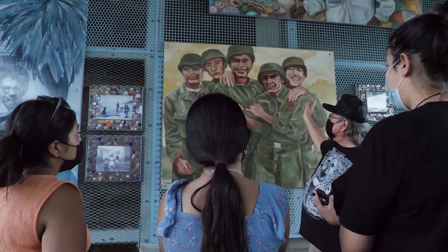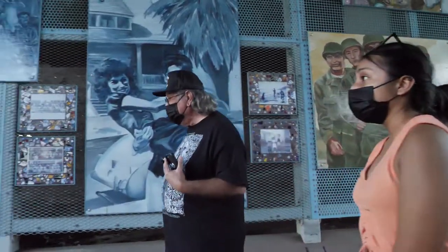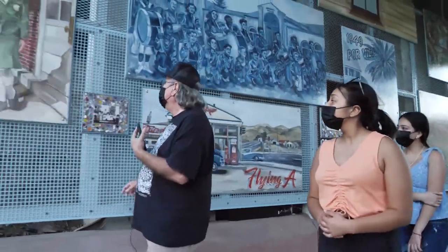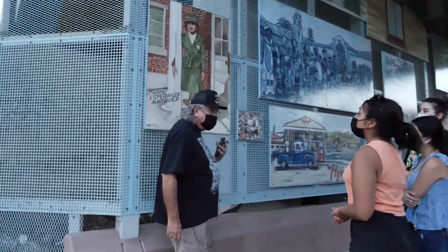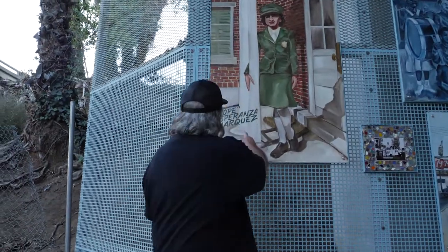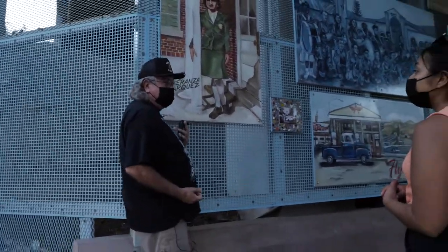So we were painting this one of military guys from the neighborhood, and then we get to this one. A woman drove by, she saw us painting, and says, 'My mother was in the military and I got a picture of her.' So Hope Esperanza Marquez got her picture in the mural. This is how we did things — we were actually painting already.